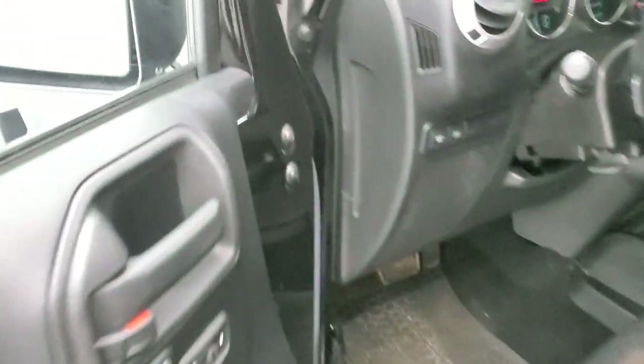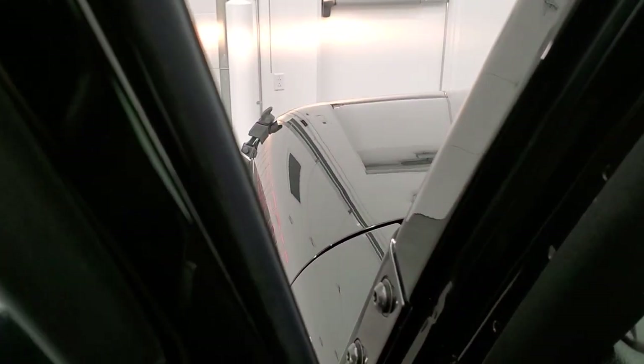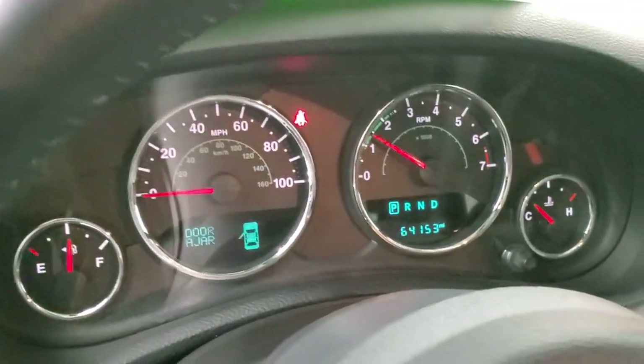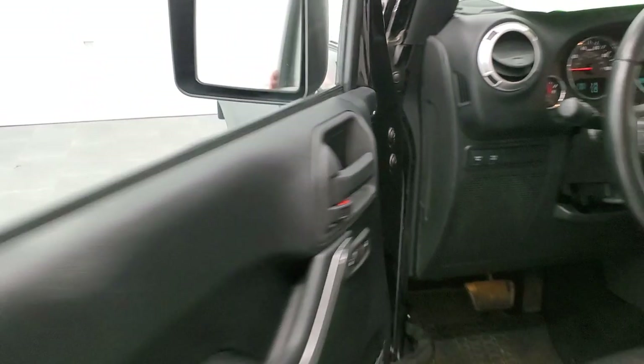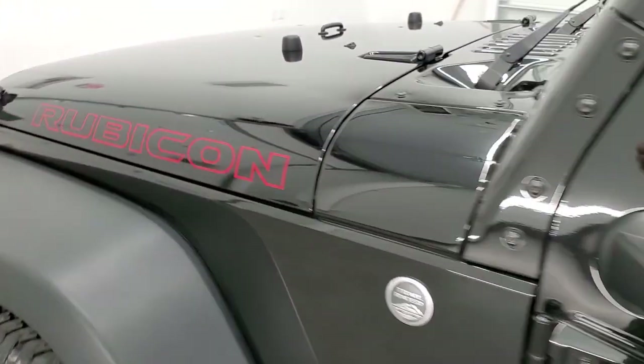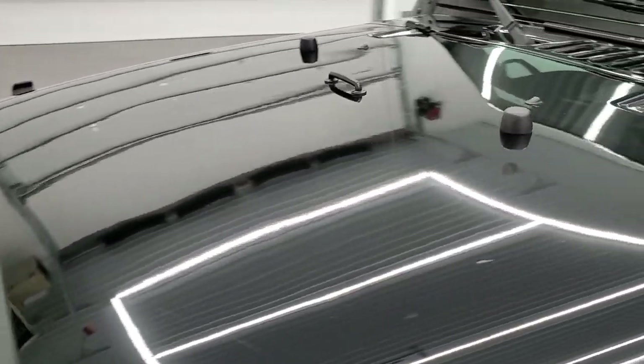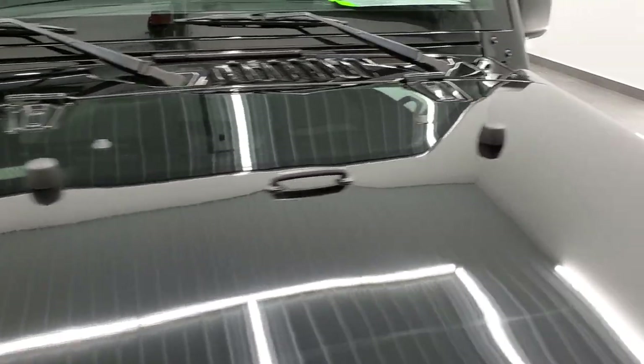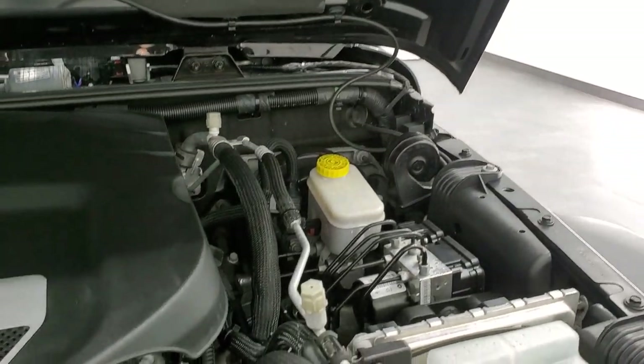We'll start it up and take a quick look under the hood. Starts right up — you can see there aren't any check engine lights or anything. I would personally like to thank you for checking out the video today, and hopefully from this HD video you've been able to tell just how clean this Wrangler is all the way around, inside and out.